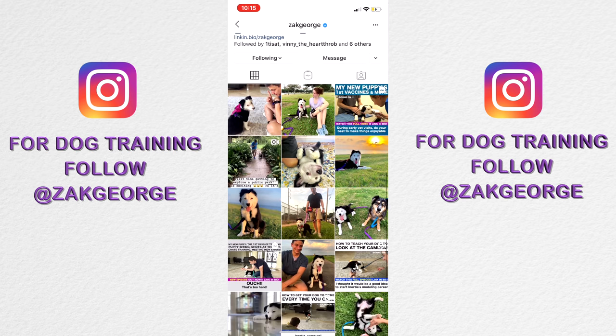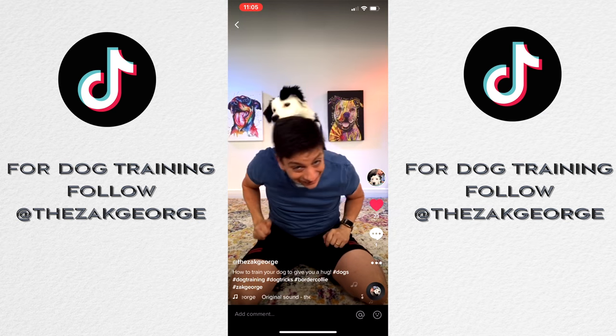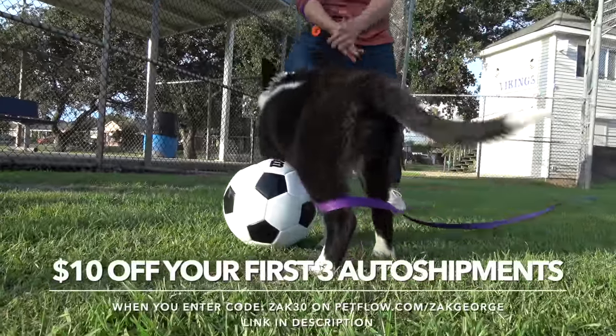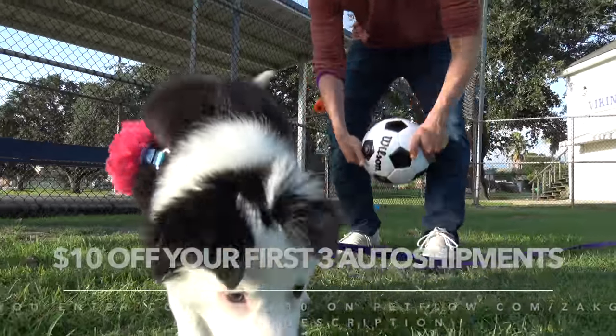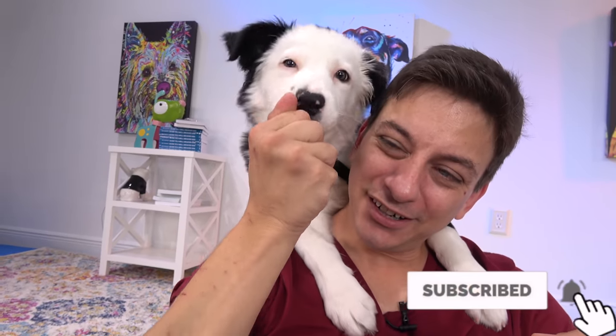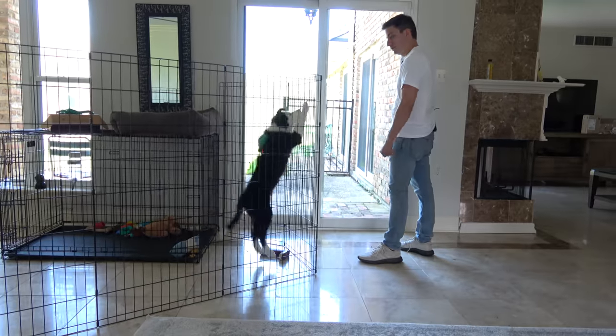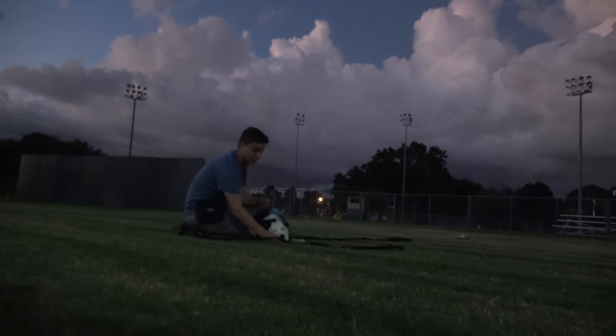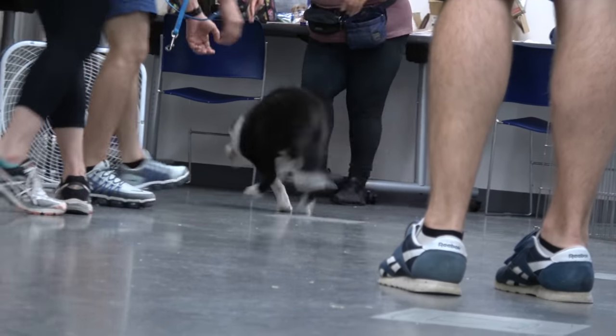To keep up with us between episodes, follow us on Instagram and TikTok. Subscribe and hit the bell notification. Make your life easier and get your pet's food automatically delivered from PetFlow too. Next time I'll teach Inertia how to give a hug, focus on reducing her barking outbursts when in her puppy bedroom, do some training in new public places, more puppy class, and lots more.